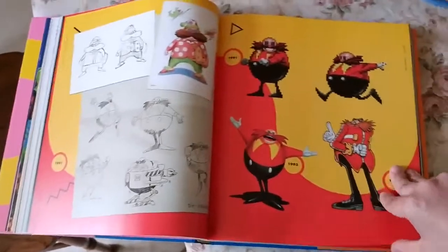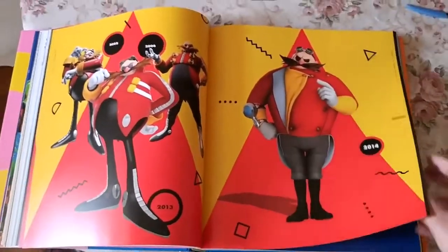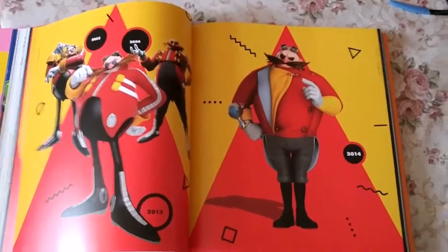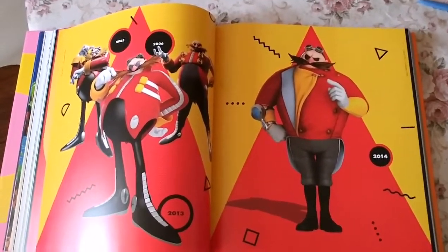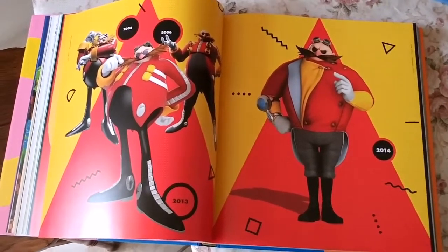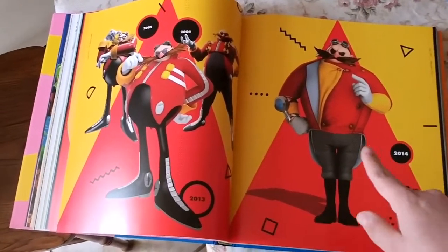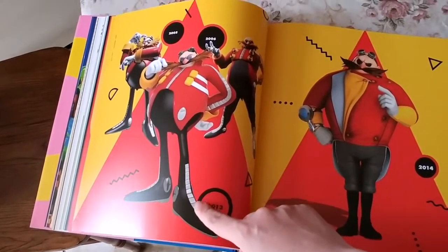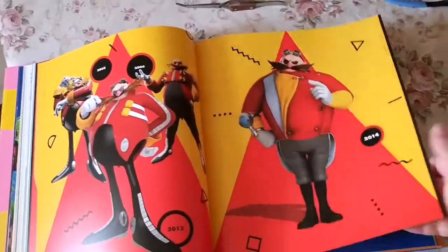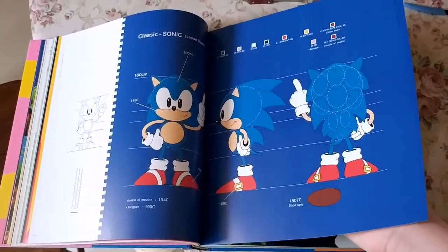Now some designs of Eggman through the years — introducing Dr. Ivo Eggman Robotnik. Funny story: he was always called Eggman in Japan, that was supposed to be his original name, but when they brought him to the States his name was changed to Dr. Ivo Robotnik without Sega's permission. So what they did was make Eggman a nickname given to him by Sonic, with his official name being Ivo Robotnik. Here are some designs for Eggman including the Sonic Boom version, Eggman from 2013, Eggman from Sonic 06, and probably the Adventure-era Eggman. There's also info on his color palette.